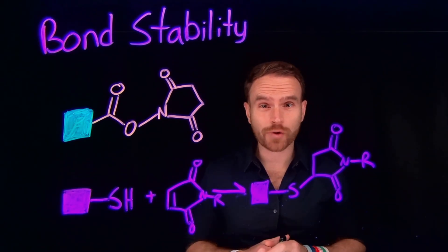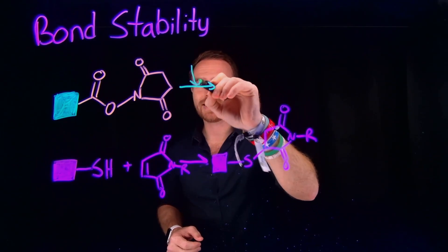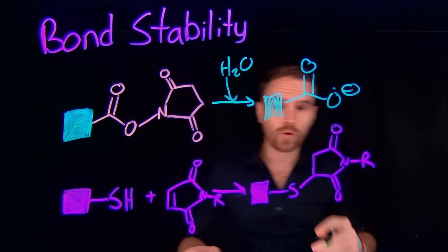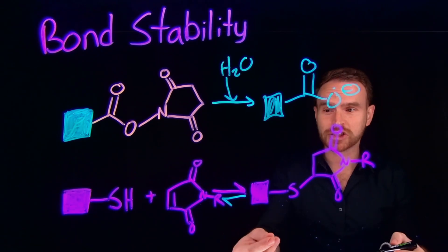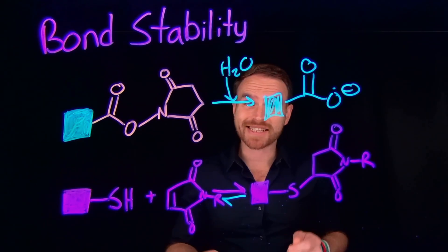Of course, every reaction has its trade-offs. The NHS ester is actually unstable in aqueous conditions, and biomolecules thrive in mostly water. When you introduce water, you can actually decompose this NHS ester bond, producing a new carboxylate that won't undergo any further reactions. And while the thiol-maleimide reaction is incredibly fast and super useful, it is actually reversible — it can go in the forward direction to make your bioconjugate, but it can also go in reverse via a reverse Michael addition. So while these reactions work, they're not always bio-orthogonal, meaning they can interfere with other reactions happening inside of living systems.